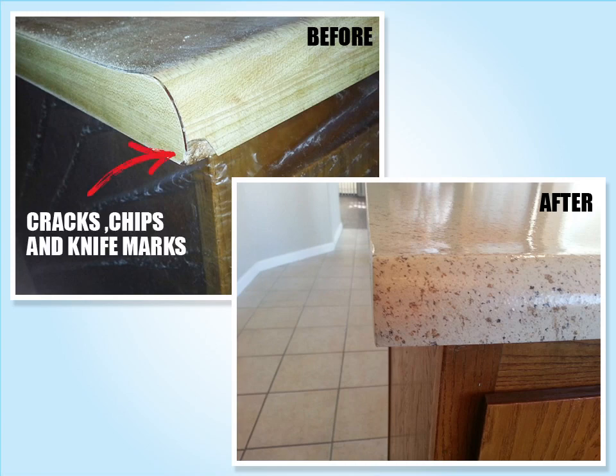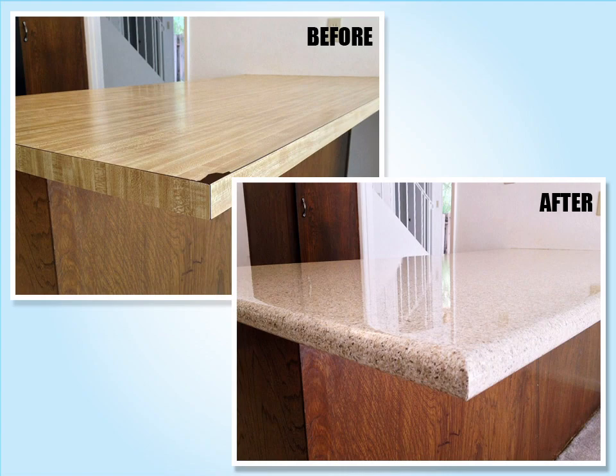We will repair all those cracks, chips and knife marks, and the new finish will be durable and stain resistant. We can even add a bull nose edge.